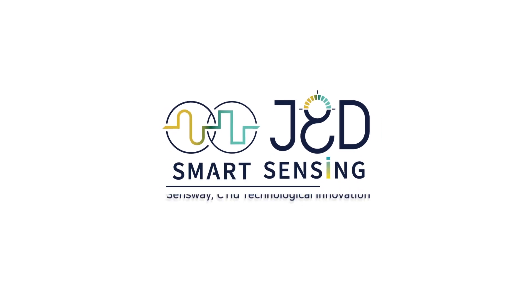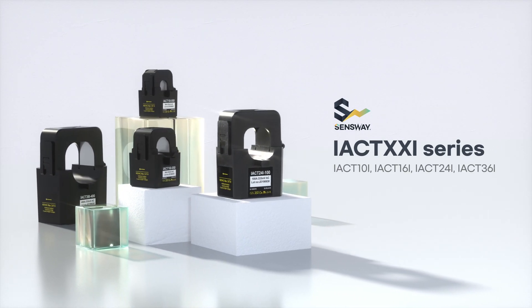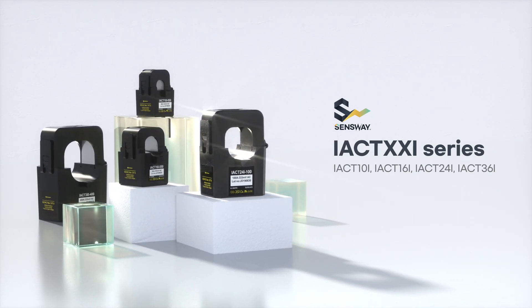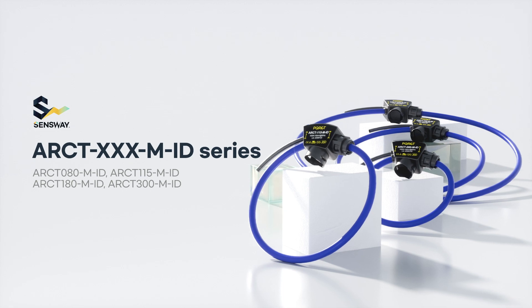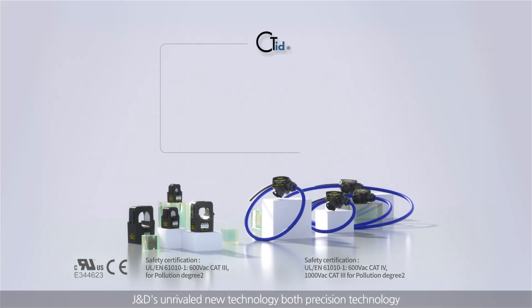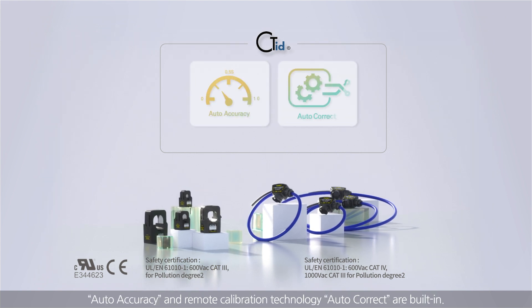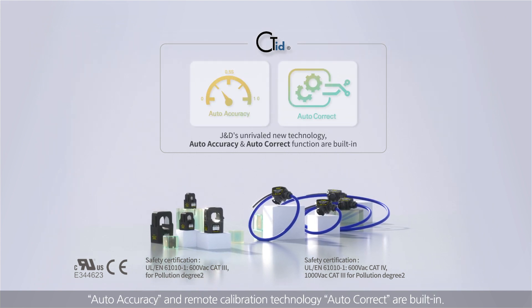Sensway CTID Technological Innovation. J&D's unrivaled new technology — both precision technology, auto accuracy, and remote calibration technology — autocorrect — are built in.